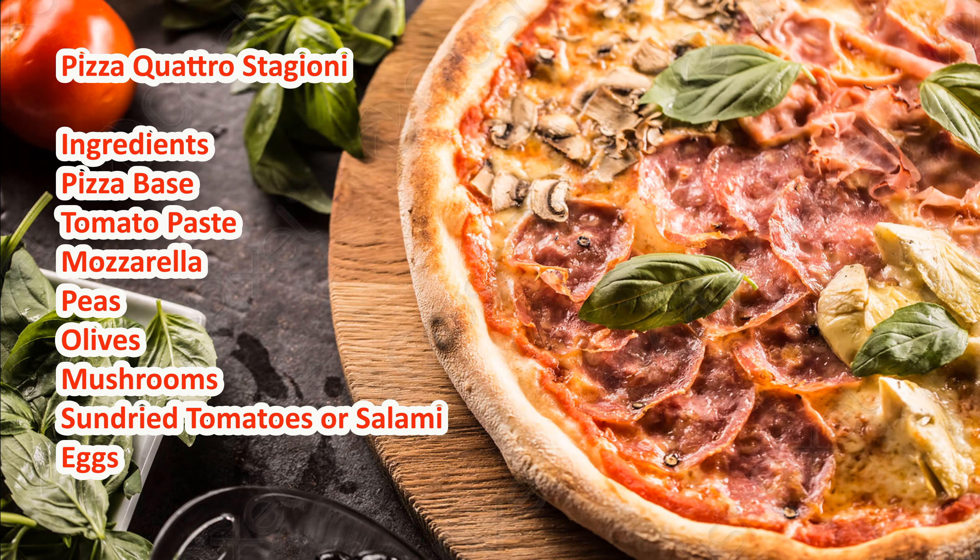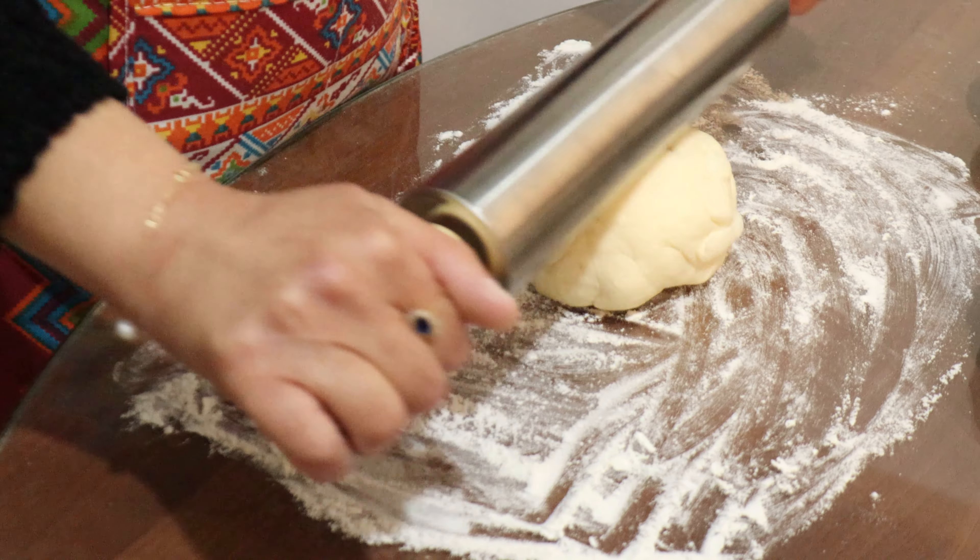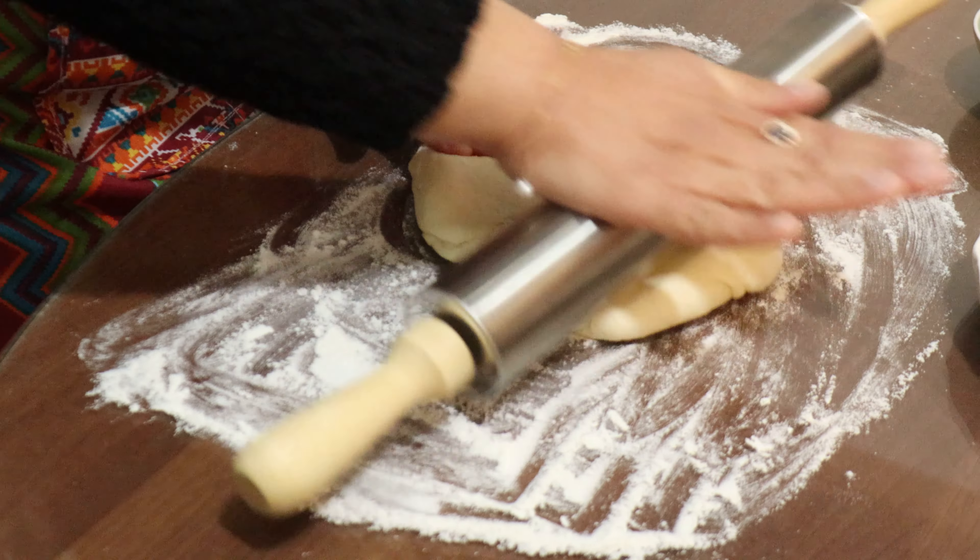Let's start with the ingredients. We need pizza base, sundried tomatoes, olives, peas, eggs, and mushrooms.